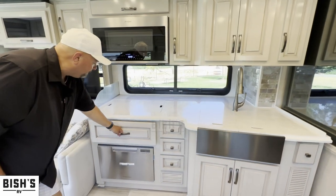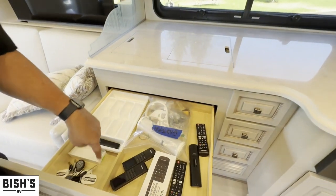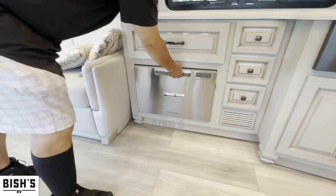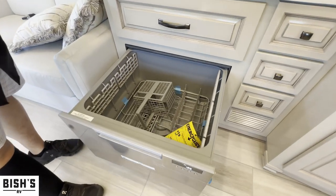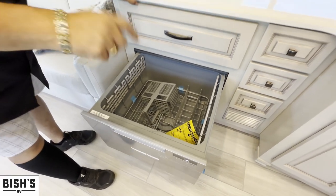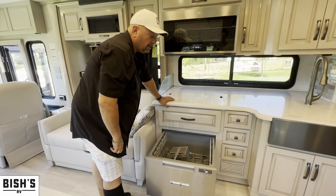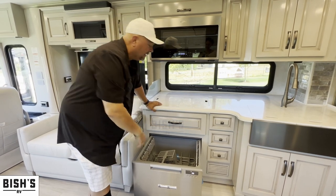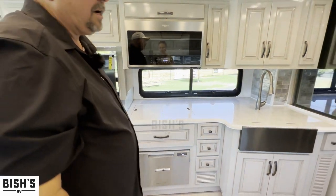You're also going to notice there's a drawer right here for silverware and remotes. People love having a dishwasher, and even if you prefer to wash dishes by hand, it's a great drying rack — you can sanitize them later, hide them there, or even store dishes and travel with them in there. There are a lot of ways you can use a dishwasher besides just washing dishes.